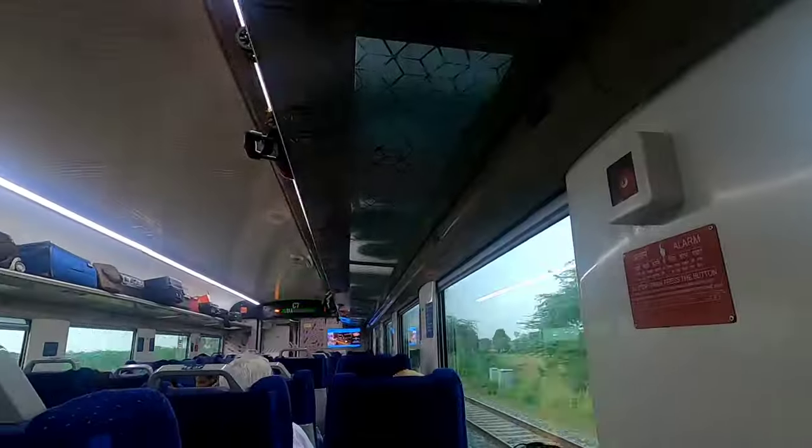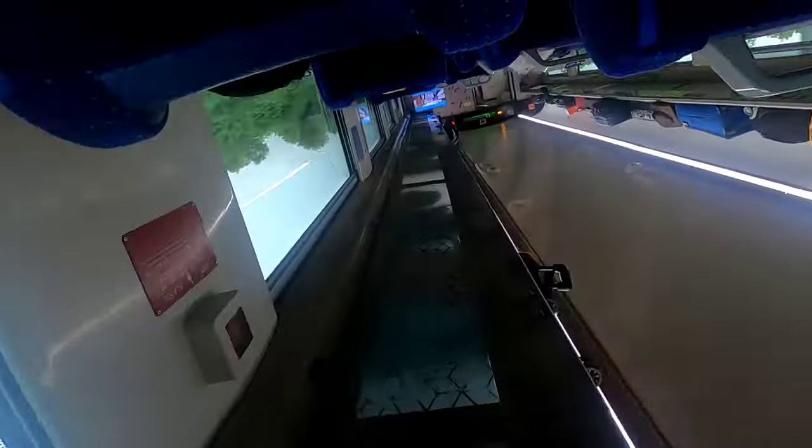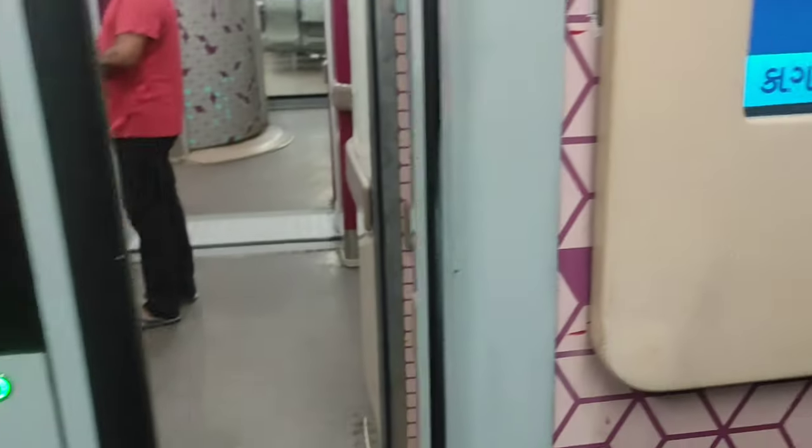Hello guys, good morning and welcome to this vlog. Although I have uploaded several videos on Vande Bharat in my earlier vlogs, this is again a new vlog on a different route. This will be my fourth journey on the Vande Bharat train, and this time I'm going from Jodhpur to Ahmedabad.